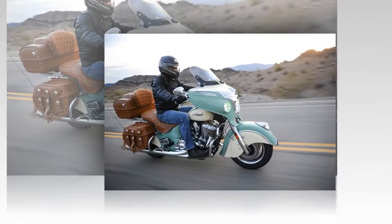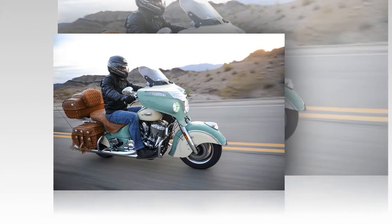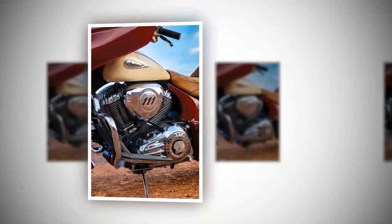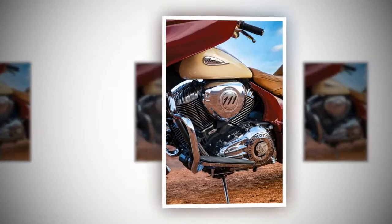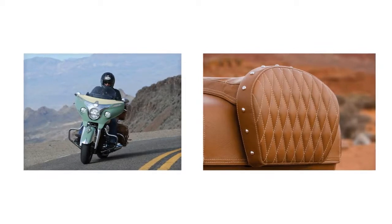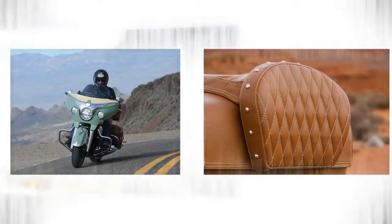The bike's eye-catching vintage style combines cutting-edge technology to ensure rider and passenger travel in comfort. A keyless ignition with proximity fob, throttle-by-wire cruise control, heated grips and seats, Pathfinder LED headlamps, power-adjustable windscreen, adjustable passenger floorboards, and a tire pressure monitoring system (TPMS) all come standard.